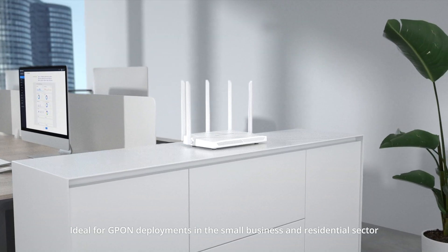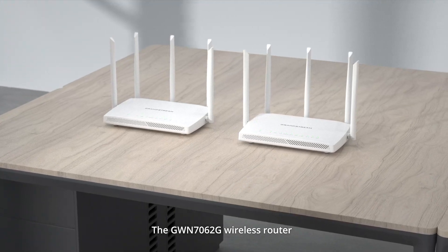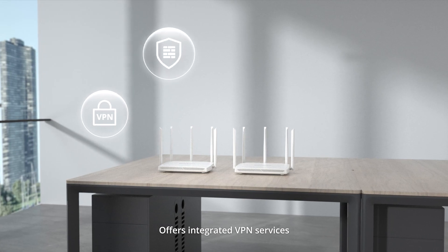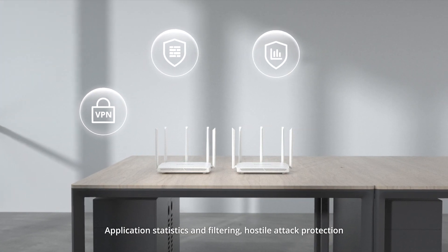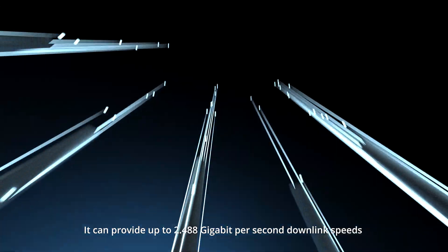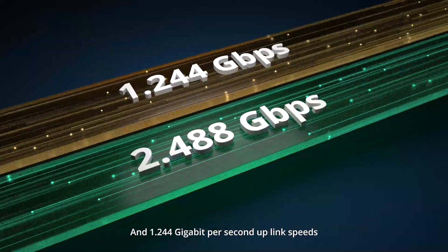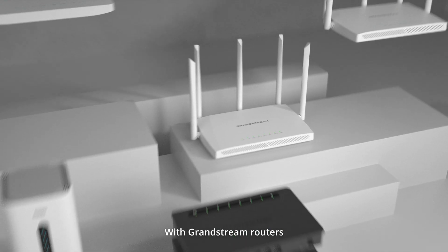Ideal for GPON deployments in the small business and residential sector, the GWN7062G wireless router offers integrated VPN services, built-in firewall security, application statistics and filtering, hostile attack protection, parental controls, and more. Using the latest Wi-Fi 6 technology, it can provide up to 2.488 gigabits per second downlink speeds and 1.244 gigabits per second uplink speeds.